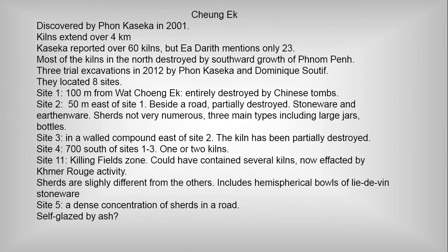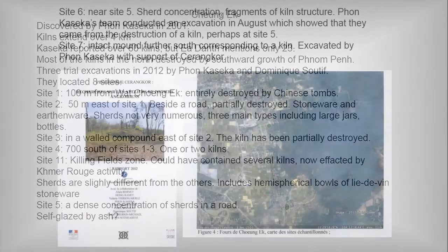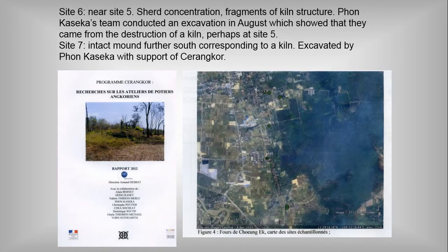Site 5 is basically not a kiln, but a road with a lot of sherds in it, possibly self-glazed. Site 6 is nearby and has a sherd concentration and fragments of kiln structure. In August last year, Point Casica's team did an excavation there and showed they came from the destruction of a kiln. Site 7 is an intact mound corresponding to a kiln, excavated by Point Casica with support from a French group. The report of this is in French.